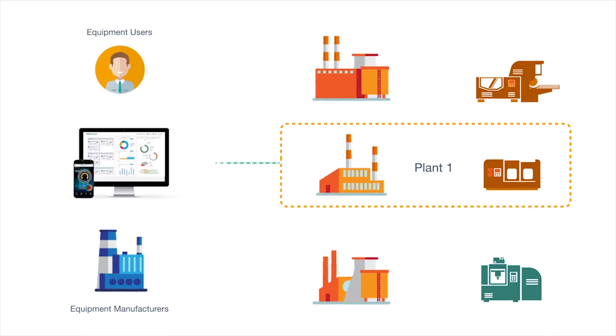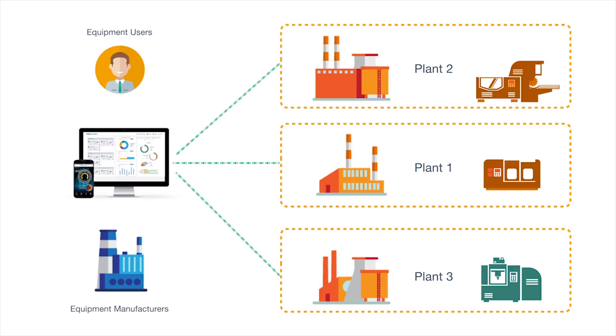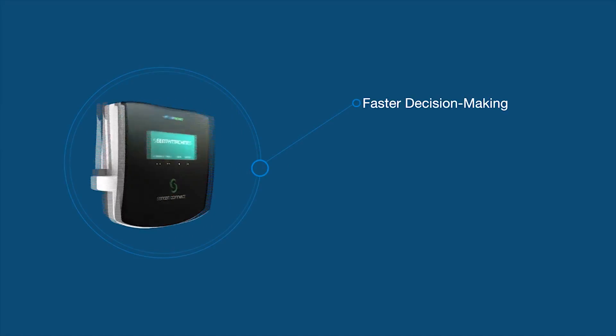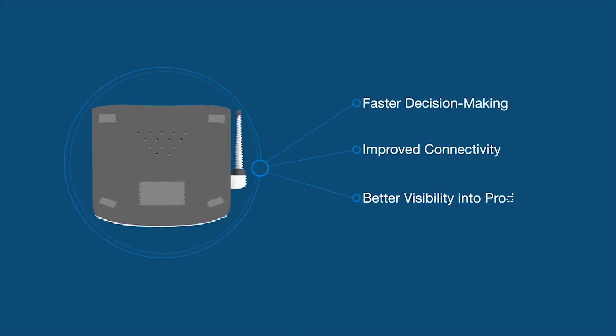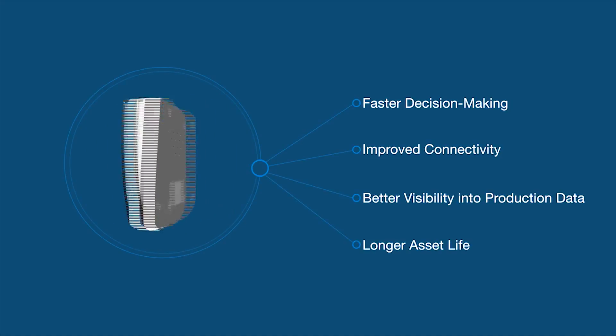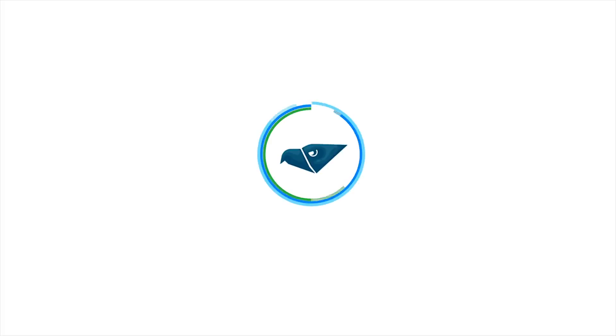With end-to-end visibility into assets, equipment users as well as equipment suppliers can develop sound maintenance strategies and improve overall equipment effectiveness. Plant managers can now address issues on the go without being physically present at the production site. Faster decision making, improved connectivity, better visibility into production data, and a longer asset life are just some of the benefits users enjoy.